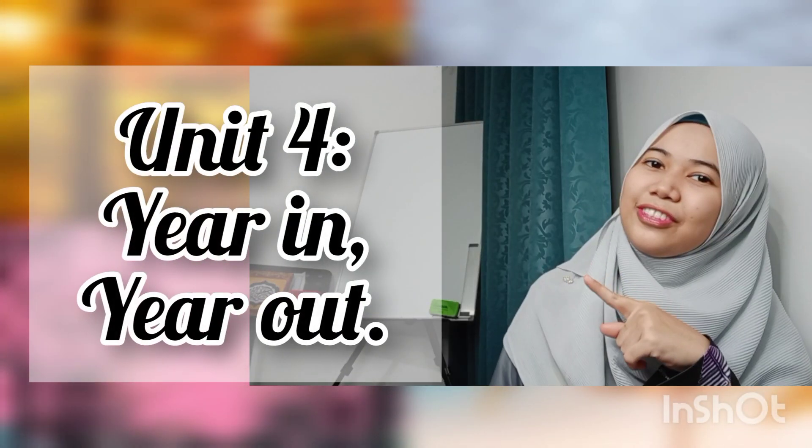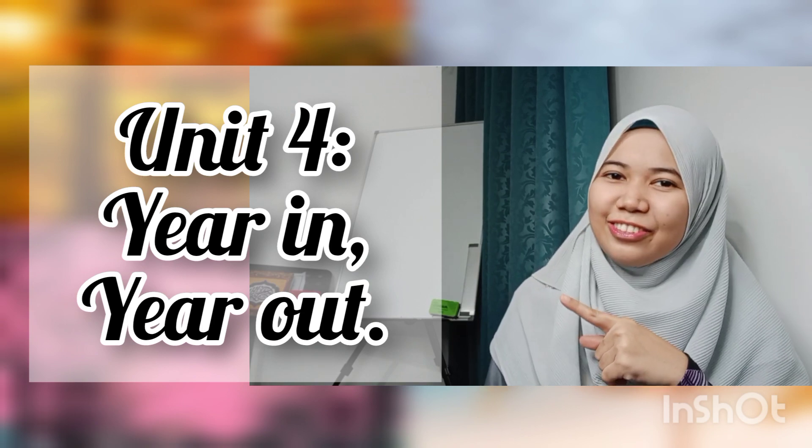Assalamualaikum and a very good morning to all of my beloved pupils at home. So for now, teacher would like to talk about Unit 4, Year In, Year Out. Stay tuned!